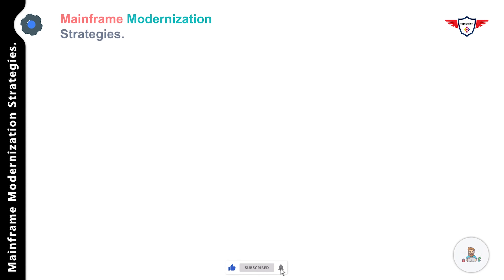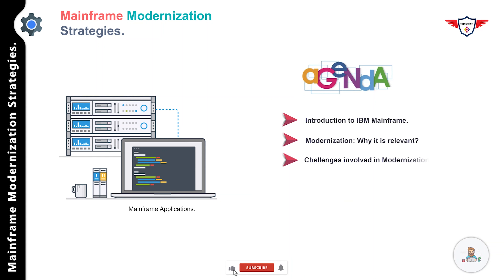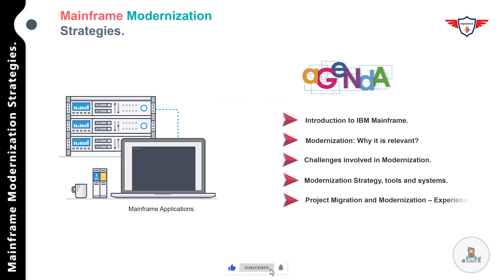Let's deep dive into today's agenda. We start with an introduction to IBM mainframe, then we'll talk about modernization and why it is relevant today. After that we'll focus on the challenges involved in modernizing mainframe applications, then modernization strategies, tools, and systems, and finally I will share my experience with mainframe migration and modernization projects.